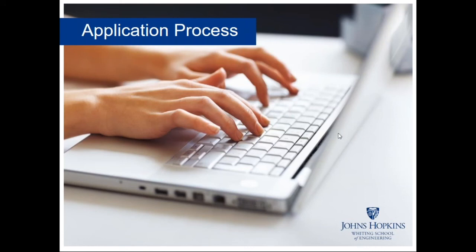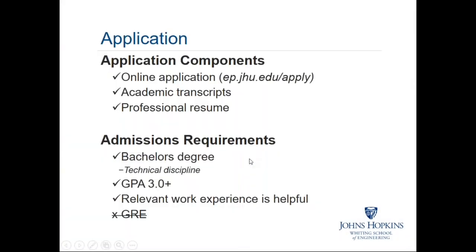We'd like to take you through our application process. If you are interested in applying, there are three things to submit: first, your online application at ep.jhu.edu/apply; second, your academic transcripts from all undergraduate institutions, including any transfer credits; and third, a copy of your professional resume. Instructions on where to send these additional materials can be found on the application website, above the form.